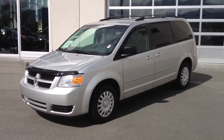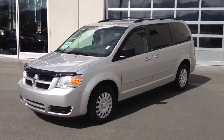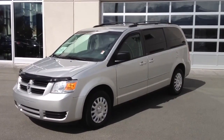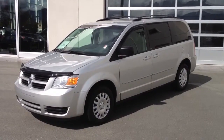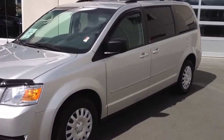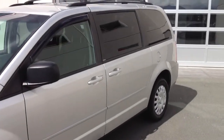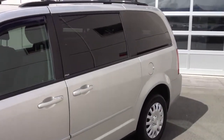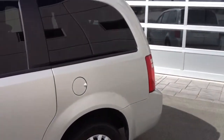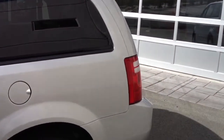Welcome to Valley Toyota Scion. Today you're having a look at a 2009 Dodge Grand Caravan SE, stock number 14023A. The previous owners are from the Chilliwack area and they traded the van in on a new vehicle here at Valley Toyota Scion in Chilliwack, BC.